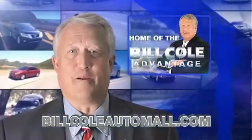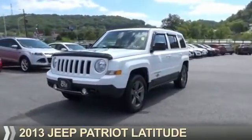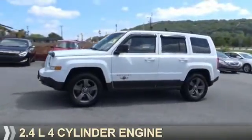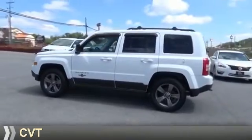Check out this vehicle from the Bill Cole Auto Mall. Presenting the 2013 Jeep Patriot. It's powered by four-wheel drive, a 2.4-liter, four-cylinder engine, and a continuously variable transmission.